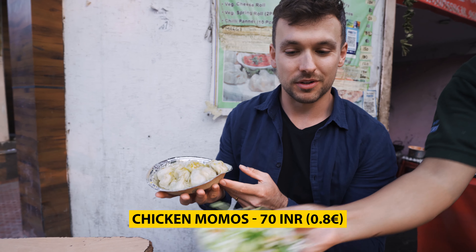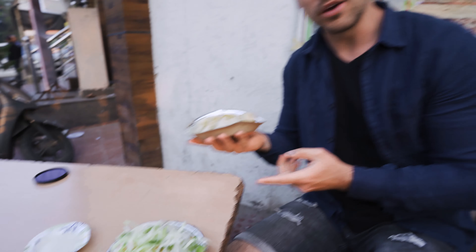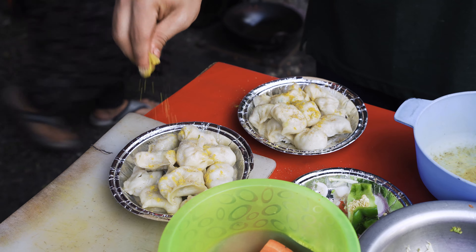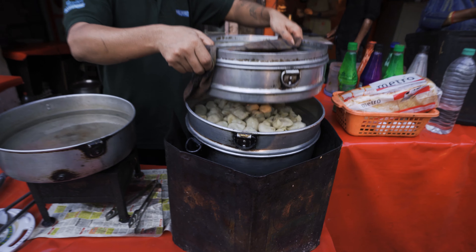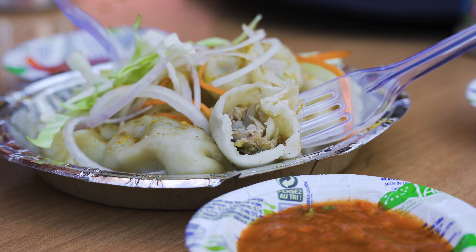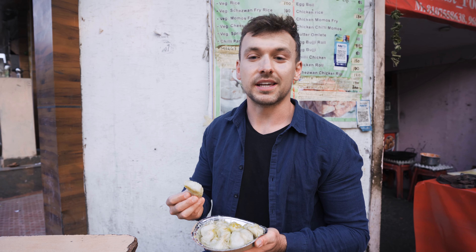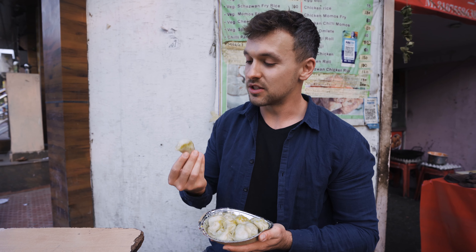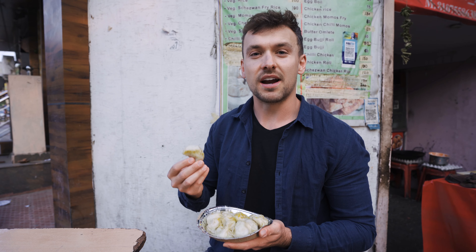I present you chicken momos. We also have a salad. Chicken momos originated in Tibet and came to India in 1960 by Tibetan refugees. It's something like Chinese pao bun — small steamed dumplings that are filled with meat. We're pretty lucky to find this because in Rajasthan, 75% of people are vegetarian, so finding a meat dish is a pretty hard task.